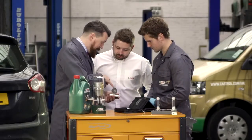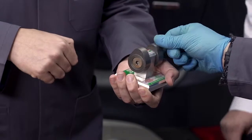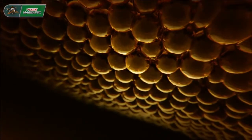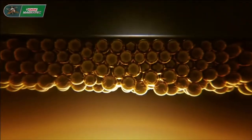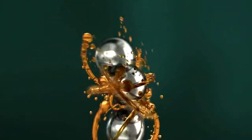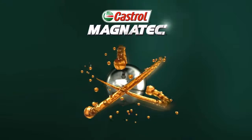You can see the difference that Castrol Magnatec makes to engine surfaces on real engine parts. Castrol Magnatec's intelligent molecules cling to the engine like a magnet, providing an extra layer of protection, dramatically reducing engine wear. Castrol Magnatec — instant protection from the moment you start.